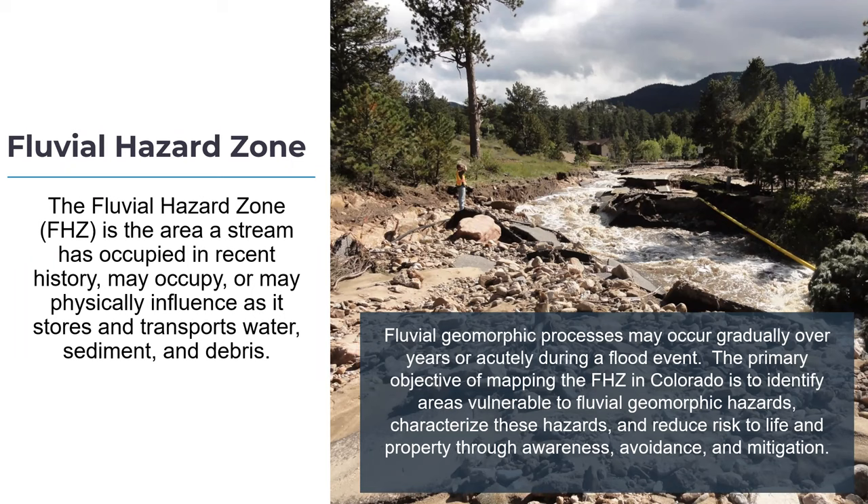The fluvial hazard zone is the area a stream has occupied in recent history, could occupy, or physically influence as it stores and transports sediment, water, and debris. These fluvial geomorphic processes — 'fluvial' meaning river, 'geomorphology' meaning the shape of the land — describe how rivers shape the land. Those processes could occur gradually over time, as often seen on the Colorado River, or acutely during flood events, as on the Colorado and Gunnison Rivers.